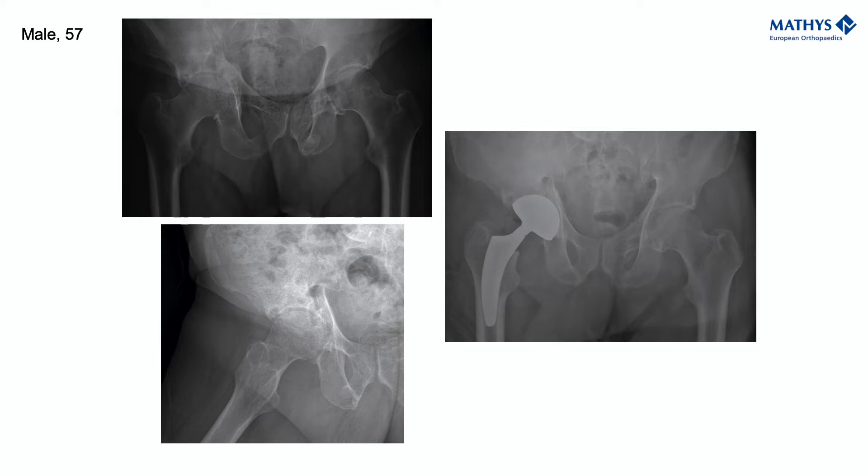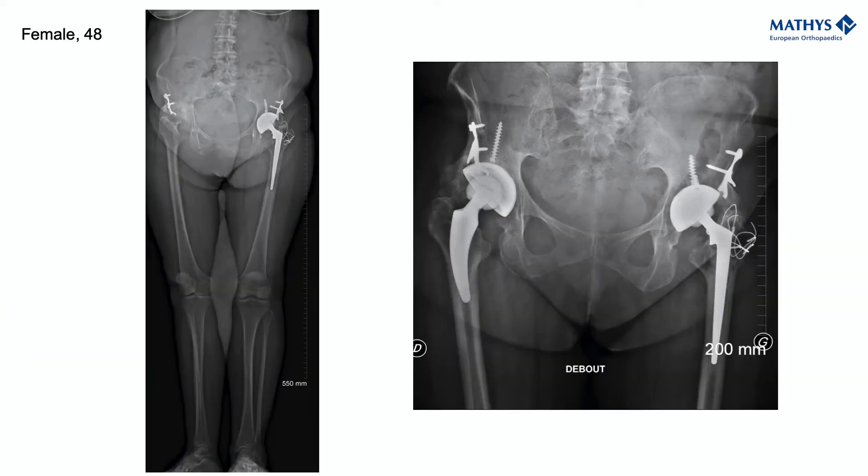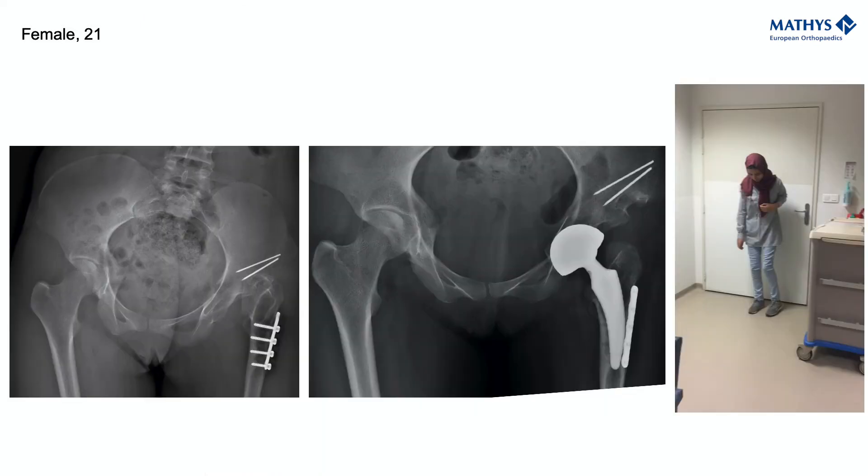In my activity, more and more I'm doing minimally invasive procedures because some patients are very different. This patient, for example — how can I address this much offset? This patient as well — how can I address such a valgus and very thin and narrow stem? How can I address as well this incredible dysplastic lady?